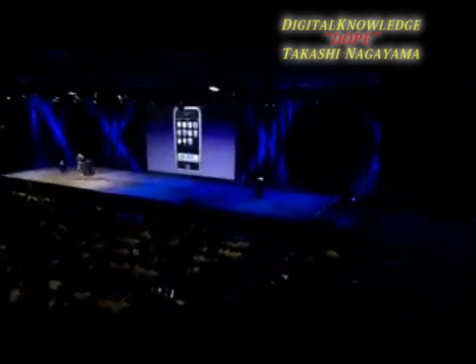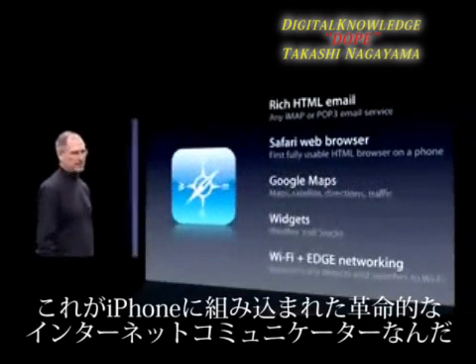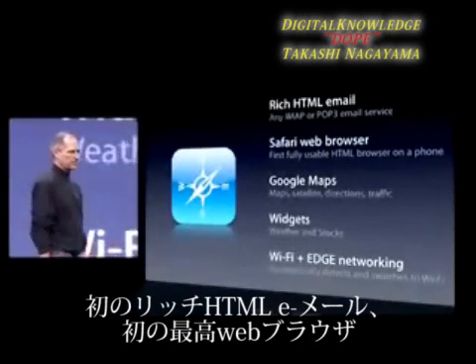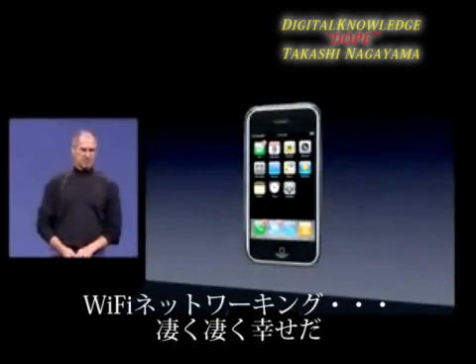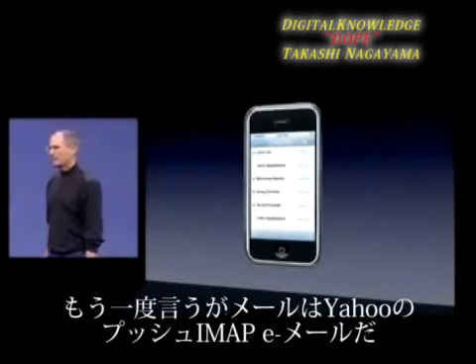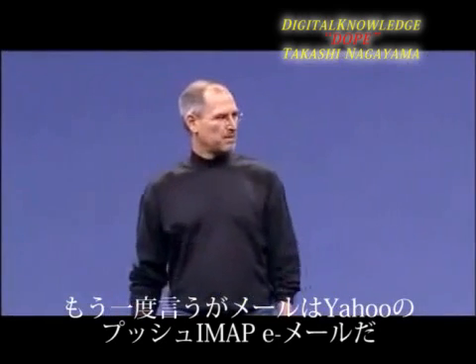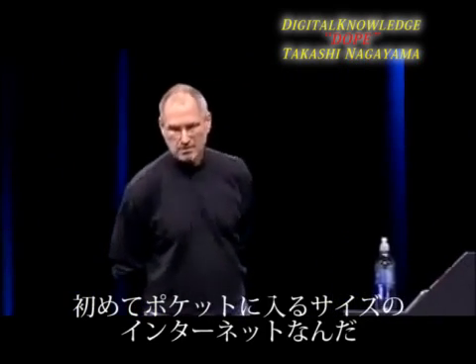So all these amazing things — this is a breakthrough internet communicator built right into iPhone: the first rich HTML email on a phone, the first real web browser on a phone, the best version of Google Maps on the planet, widgets — all with EDGE and Wi-Fi networking. Email, push email, IMAP, free Yahoo, and almost any other IMAP and POP mail service you want. It's the internet in your pocket for the first time ever.